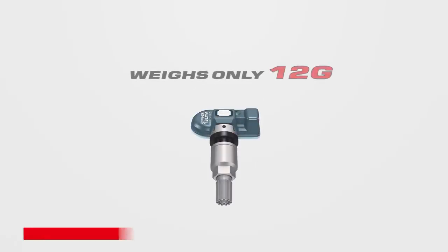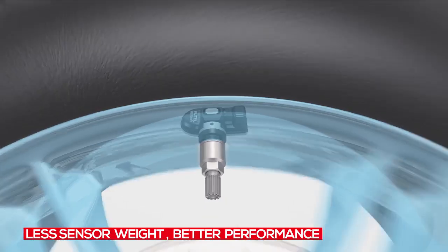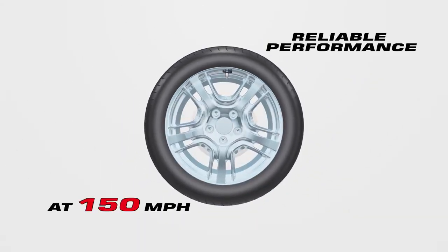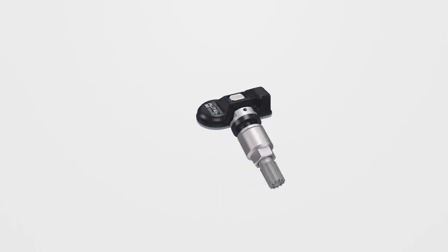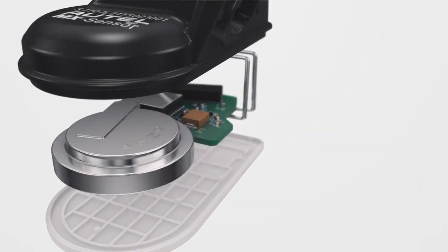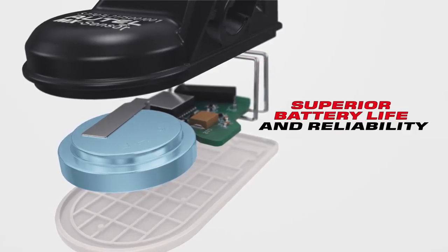The 1 sensor body weighs only 12 grams, making it significantly lighter than most sensors on the market, which ensures better sensor performance in stability and security. Autel's advanced TPMS technology combined with the highest quality materials ensures the 1 sensor's superior battery life and reliability to match OE sensor battery performance.